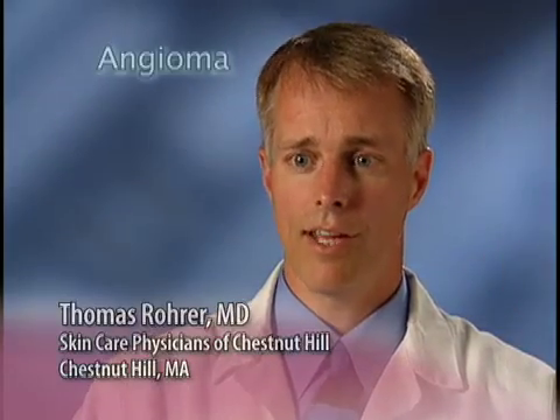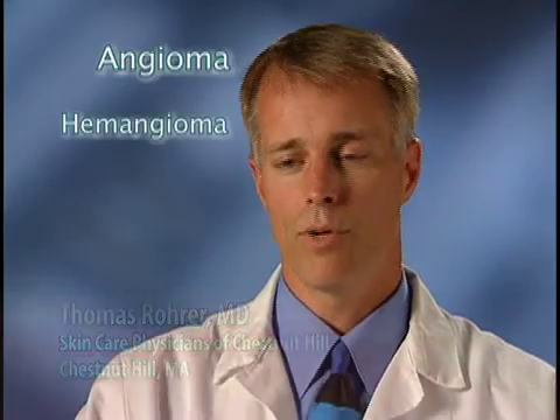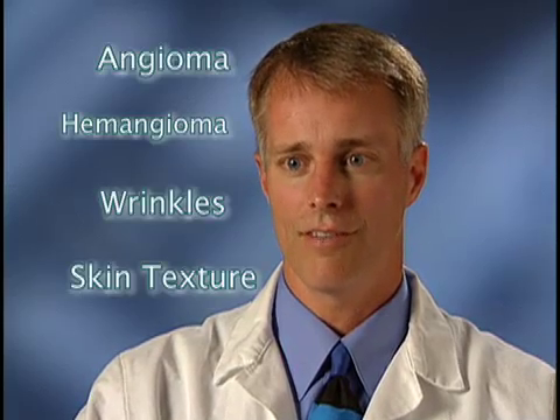It's probably my first choice now for thicker angiomas and hemangiomas — it gives nice depth of penetration. We can use the Gentle Laze to treat wrinkles or the texture of the skin. There are a lot of different things we're using it for now that we didn't think of years ago.